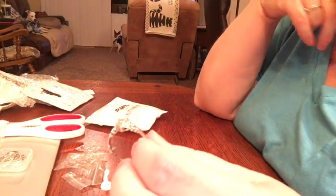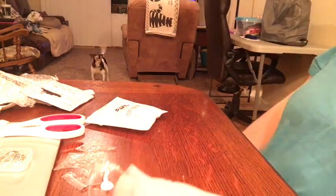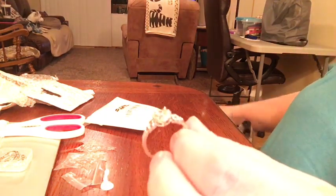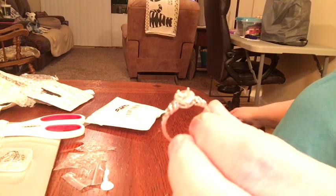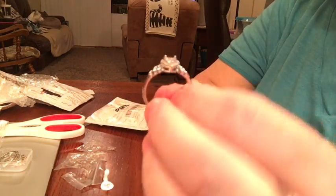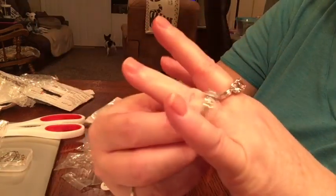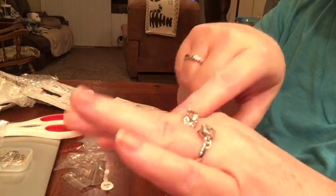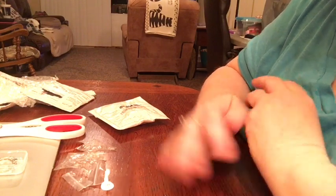Gracie Lou the dog came over to tell me about a plane going by — she always has to come and report when things happen outside. I got her to settle down finally. Anyway, this is a cute heart ring.